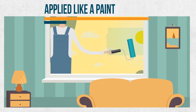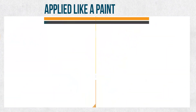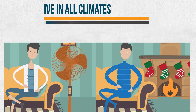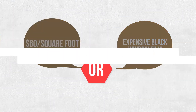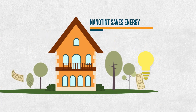Applied like a paint, Nanotint uses nanoparticles to mitigate thermal energy transfer, making it effective in all climates, keeping you comfortable and saving on energy costs year-round. Instead of replacing your windows with triple silver low-E glass at $60 a square foot, or darkening your home with black window film, now you can save energy while keeping your house bright and insulated.